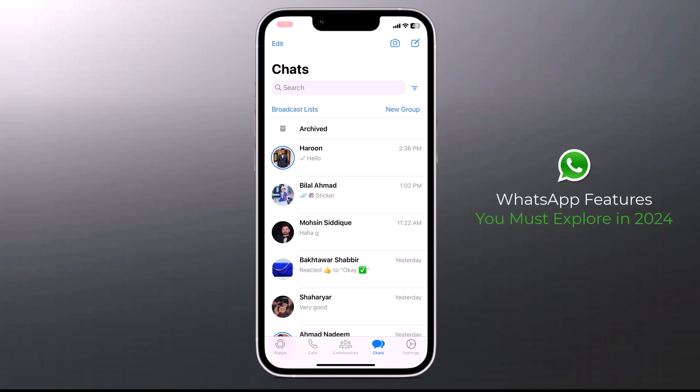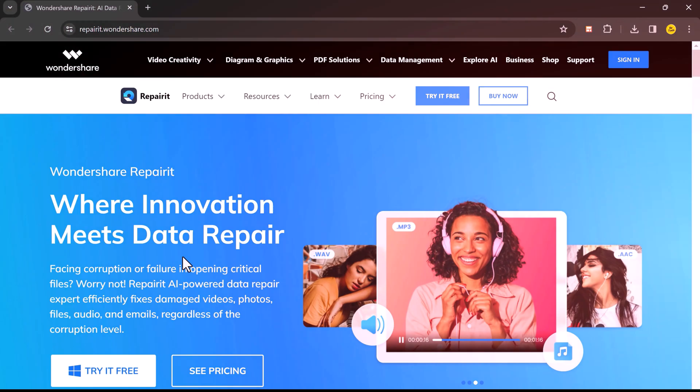Hey everyone and welcome back to BTech. Today we are diving into the world of WhatsApp, the messaging app we all know and love. But did you know it holds secrets beyond just text and emojis? That's right, I'm talking about hidden features that can level up your WhatsApp game.